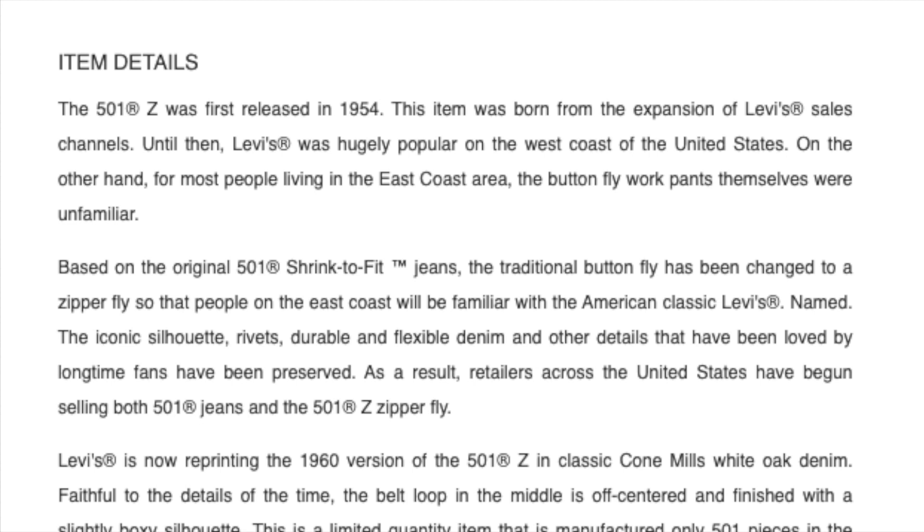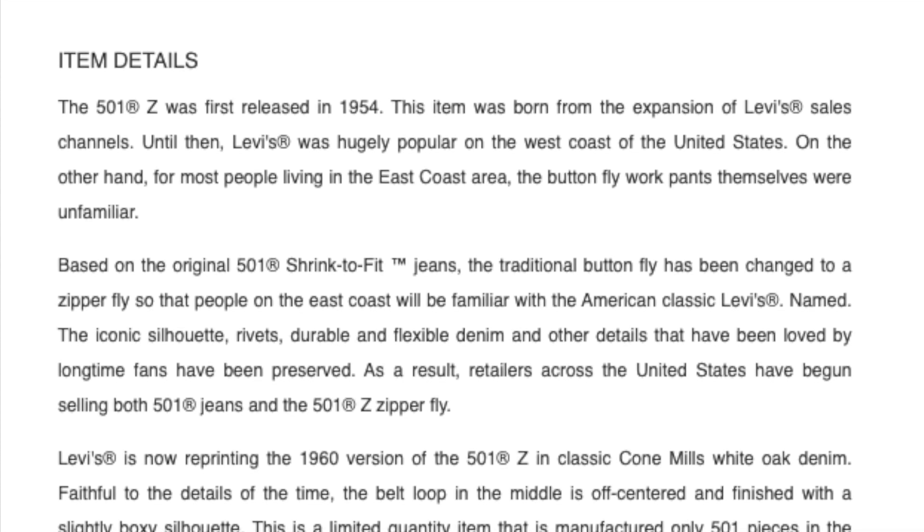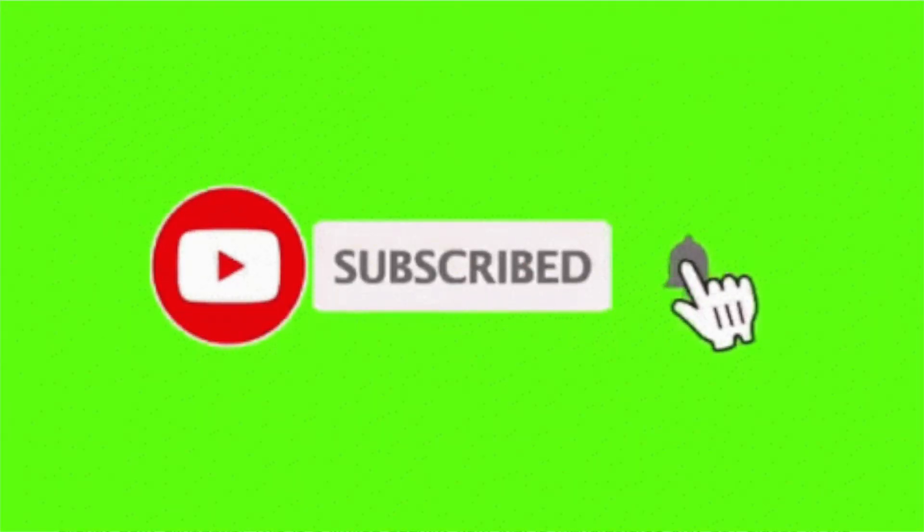Now if I go to the Japanese site and look at the item description, I think this is pretty much what the letter says, so I might as well go ahead and read it. The 501Z was first released in 1954.